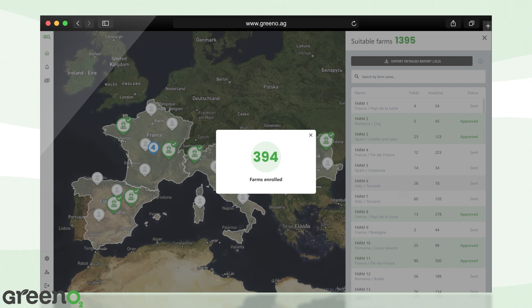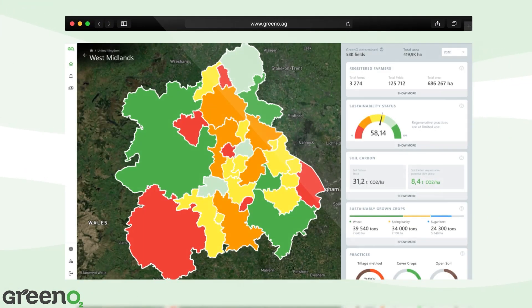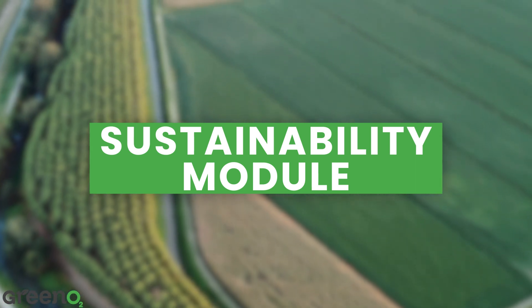Now, let's step inside the world of Greeno. Greeno helps you see how regenerative farming is used everywhere, from one field to larger regions or even countries. First, let's explore the sustainability module.